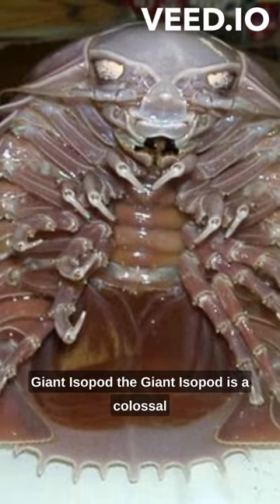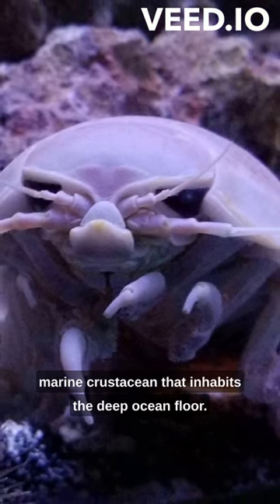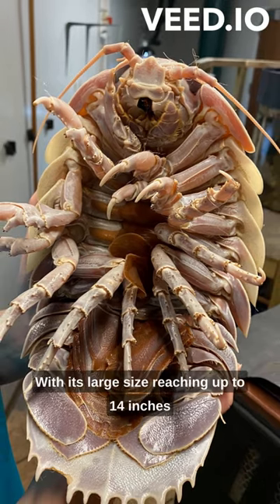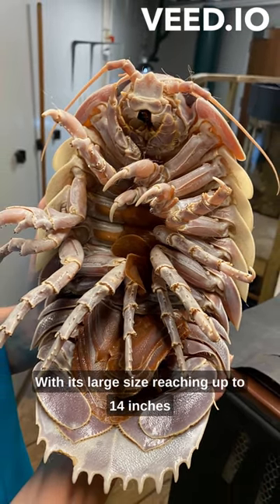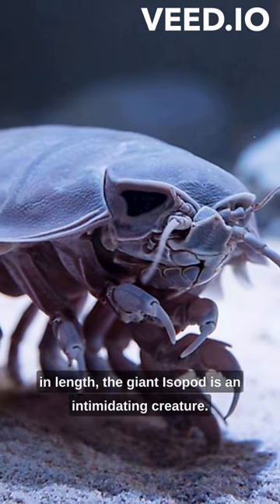Giant Isopod. The giant isopod is a colossal marine crustacean that inhabits the deep ocean floor. With its large size reaching up to 14 inches in length, the giant isopod is an intimidating creature.